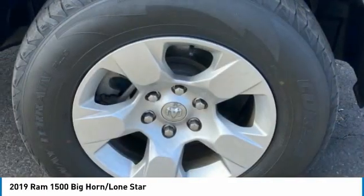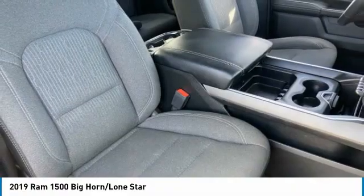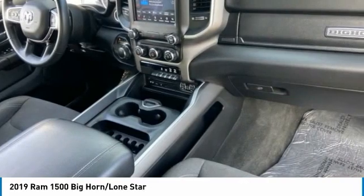This vehicle has less than 60,000 miles. Here are some of this vehicle's great options: sliding rear window, tire pressure monitor, tow hitch, heated mirrors, aluminum wheels.